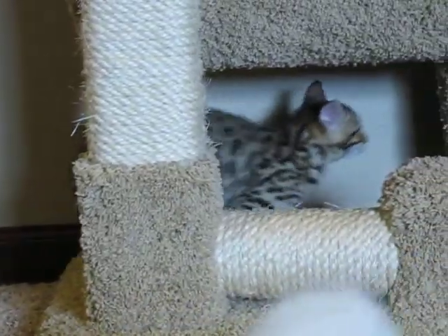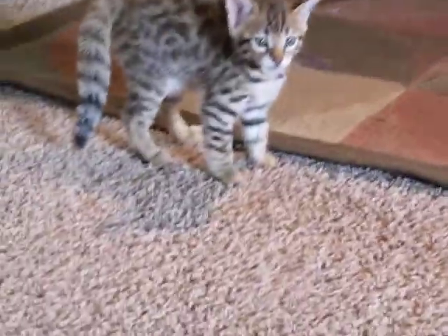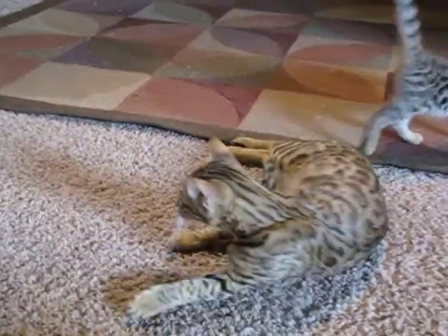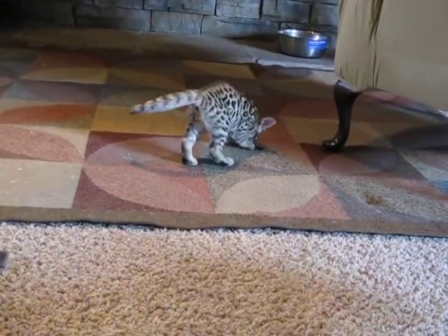There he comes — yep, he's tons of fun! Oh, he hissed at my dog. She came running too fast. They're getting used to the dogs but it's kind of funny because they get a little puffed up when they see them.